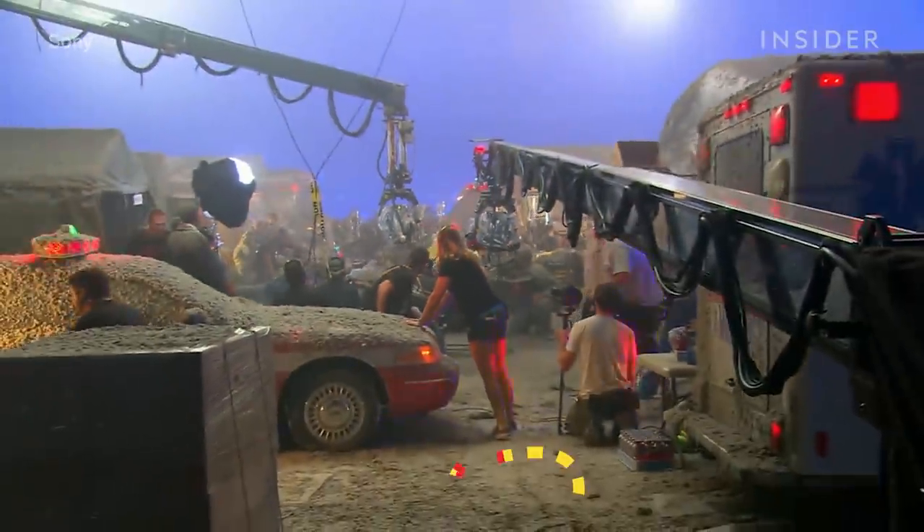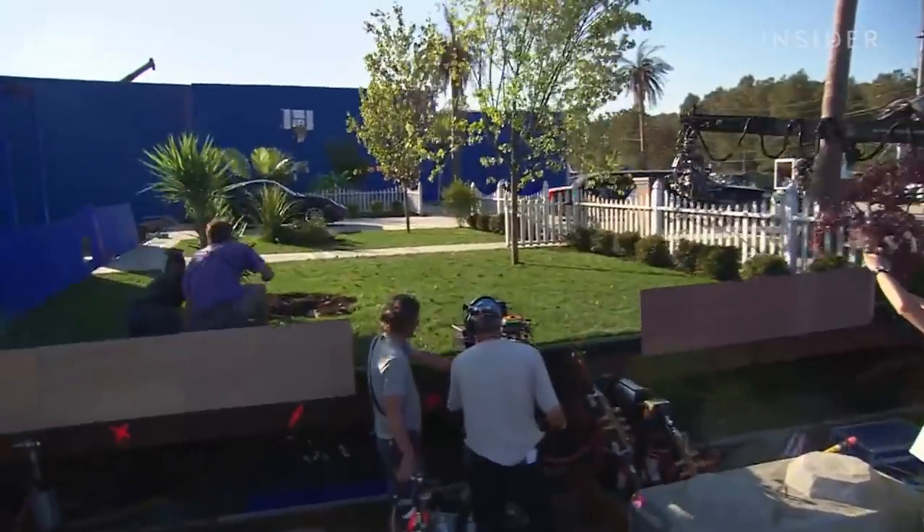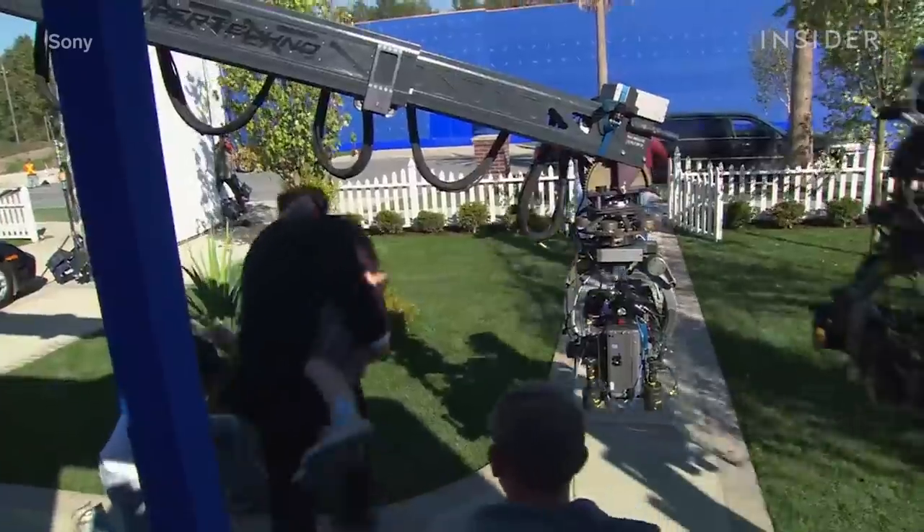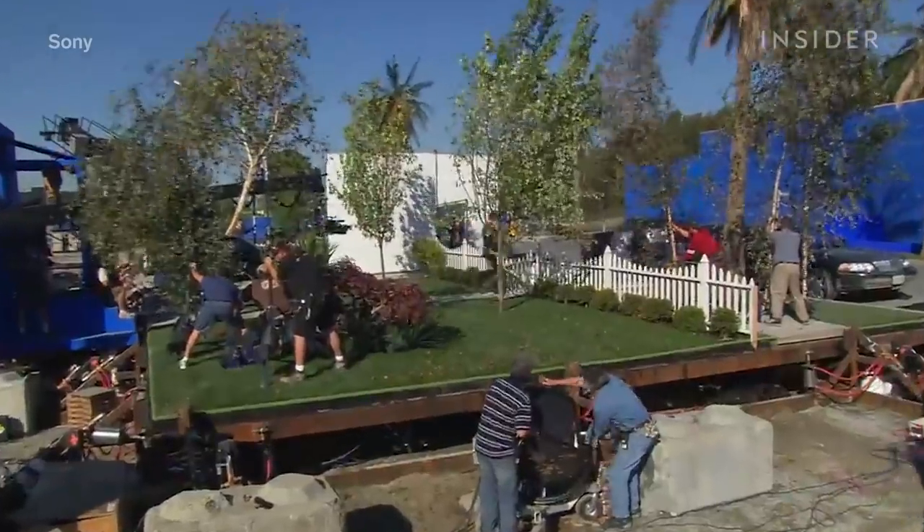Massive mover rigs underneath made it possible to put cars, trucks, planes, building facades, and palm trees on the same set, so everything could react to an earthquake-like force in a consistent way.